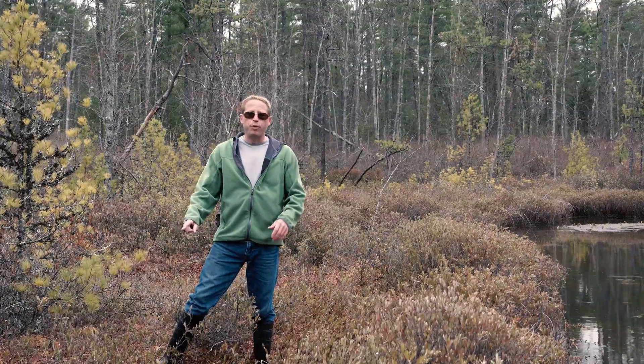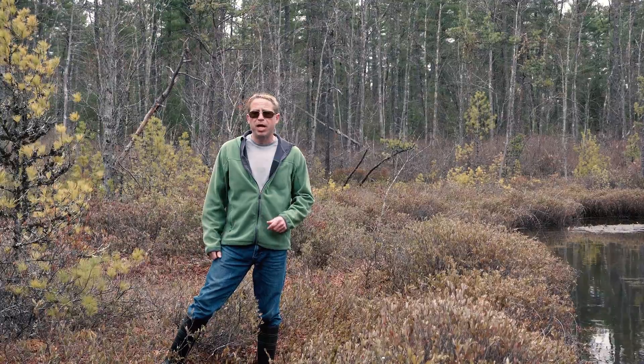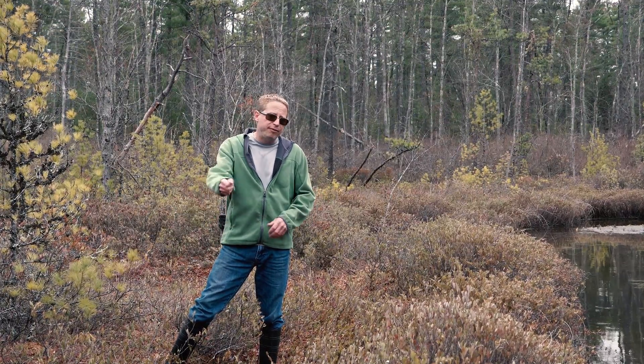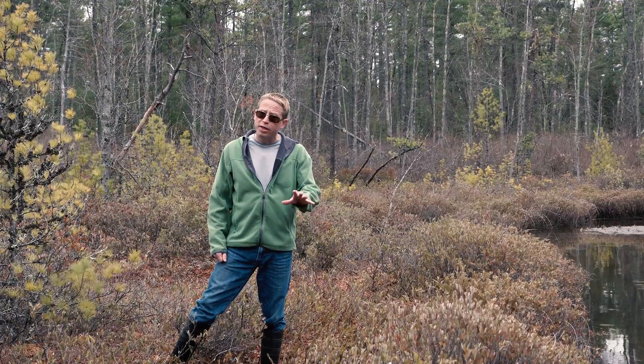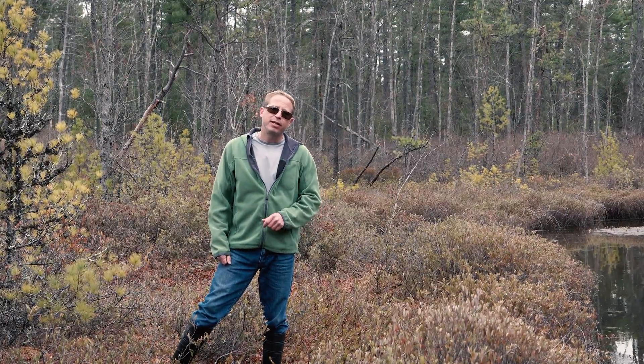It was one month ago today that we started filming for this Blandings turtle video, so I think it is an apt time to conclude. I hope you enjoyed it, and if so, please consider liking or taking the next step and subscribing. I will see you guys next time. Thank you.